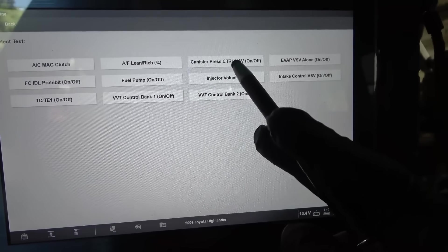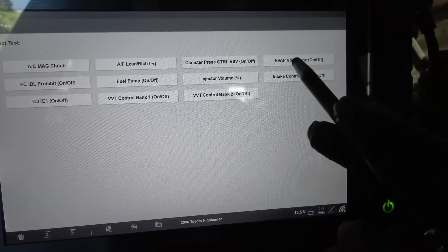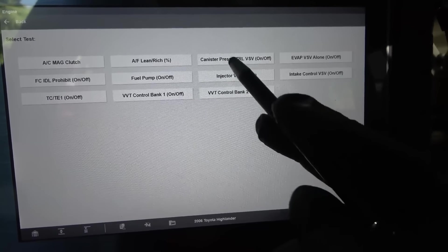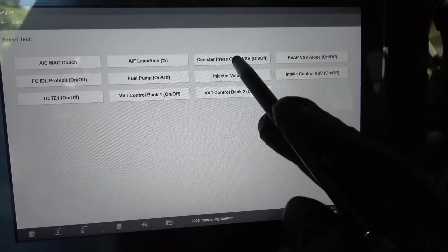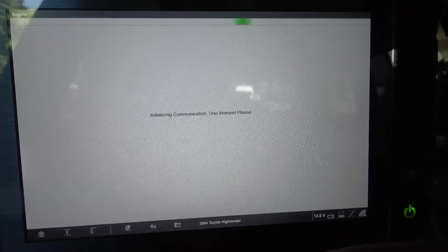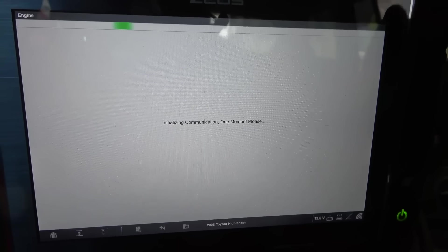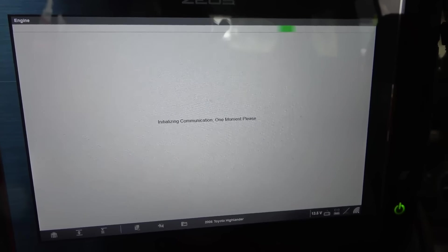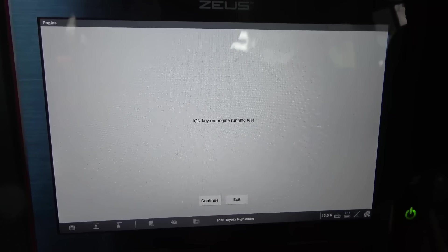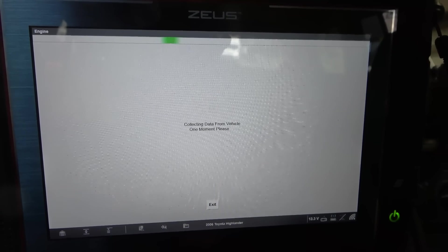Let's go to actuator test. Canister pressure control, EVAP, VSV solenoid. I think this over here is the vent valve — canister pressure control, this is the vent valve. So here's what I'm going to do: the vent valve is supposed to be normally open and the purge valve is supposed to be normally closed. Let's look at some data — I want to look at my purge valve data and vent valve data.